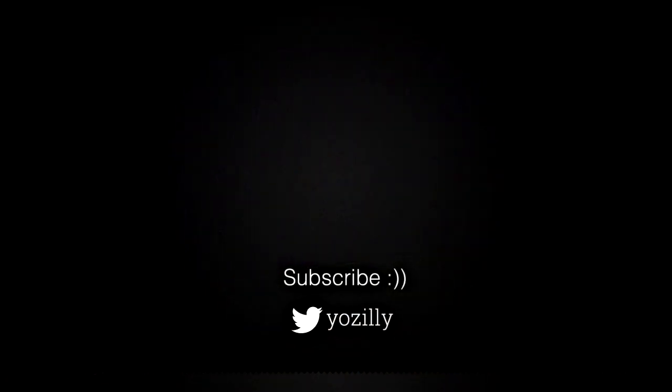If there is any news about Android 14, it will be shared here, so make sure you are subscribed to this channel. Give this video a thumbs up and I will see you all in the next one — peace out.